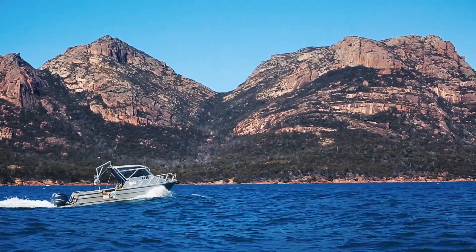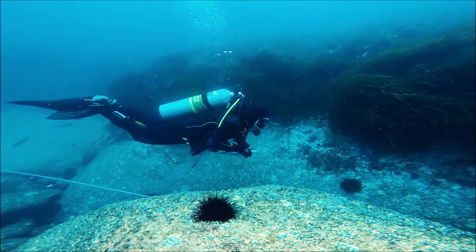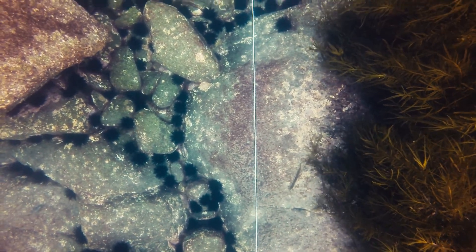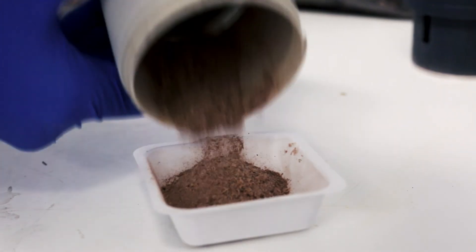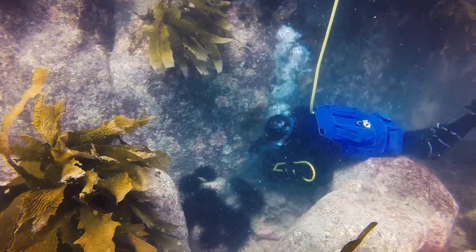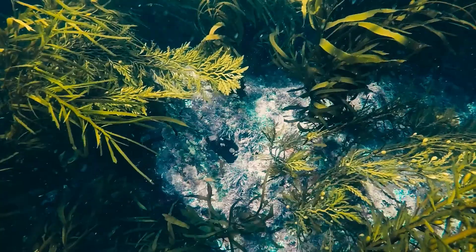We also do a lot of work on sea urchins, and in particular the longspine sea urchin, which is moving down our coastline and turning our reefs into a barren state. We're looking at ways to make the urchin fishery more profitable, such as looking at the waste products and if we can turn that into a fertiliser. By fishing the urchin, it removes what we consider a pest from the environment, and that will hopefully let the kelp regenerate.